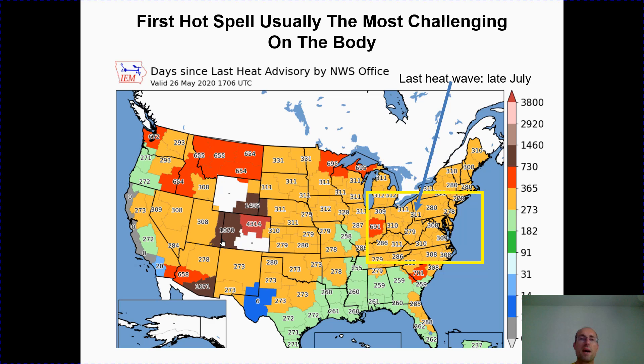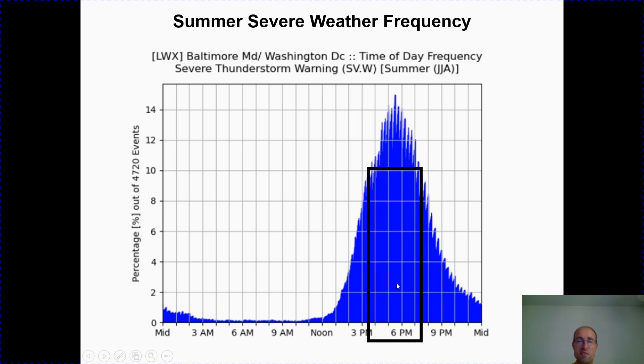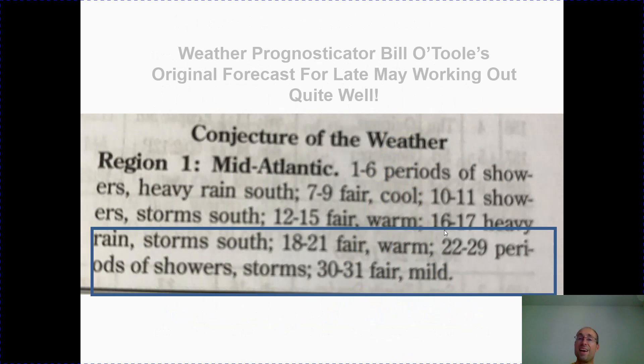I also want to talk about the first hot spell, because it's been quite a long time since we've had to deal with heat. The last time a heat advisory was issued for the mid-Atlantic was in late July, so it's been quite a while. Usually the first heat wave is the most challenging. To officially qualify as a heat wave, you have to have three consecutive days where temperatures are at or above 90 degrees. Severe weather frequency in the mid-Atlantic typically peaks between about 4 and 7 o'clock in the evening — that's when you have large hail, gusty winds, and tornadoes.